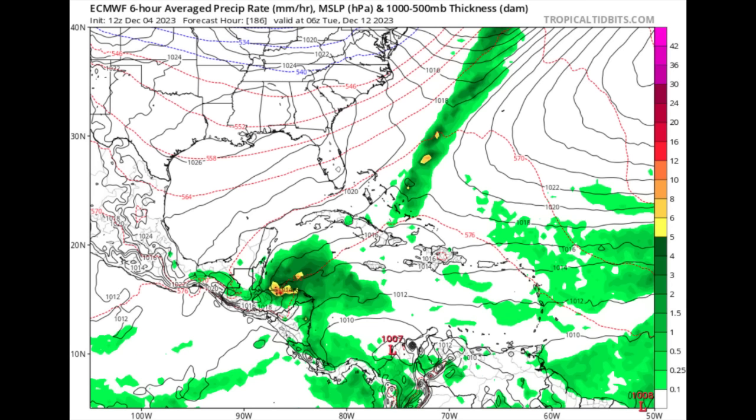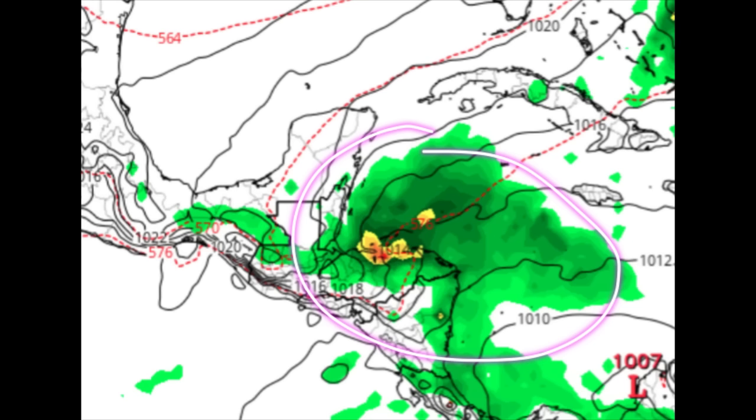Turning to the Caribbean — as mentioned earlier with the trough and the front — heading out to Tuesday, December 12th, look at all this moisture in the northwestern Caribbean. With the tail end of the front and the trough helping to destabilize atmospheric conditions, we would likely see a lot of precipitation building in the western Caribbean. That may be yet another flood threat to watch out for heading into next week.